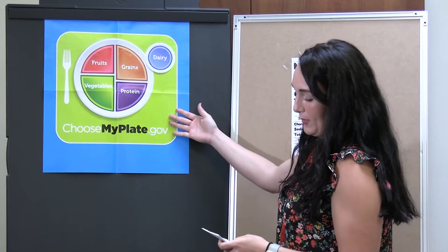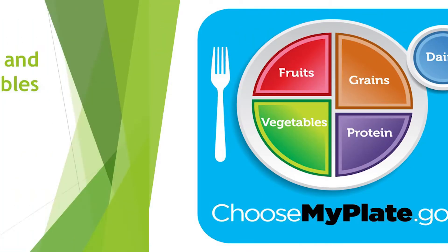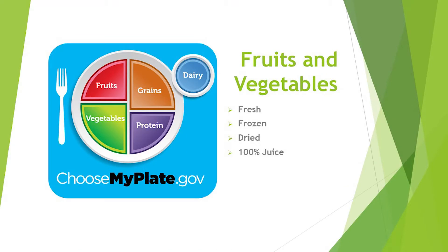So this is MyPlate. You'll notice that half the plate is fruits and vegetables. A variety of options can count as fruits — fresh, frozen, dried, or even 100% juice, but it has to be 100%. For vegetables, it can be fresh or frozen. A lot of times people don't know whether to buy fresh or frozen, but frozen can actually be cost-effective and a good source of vegetables as well.